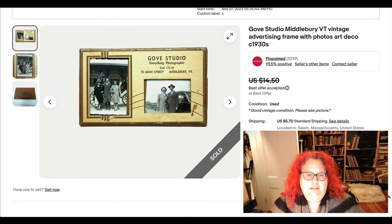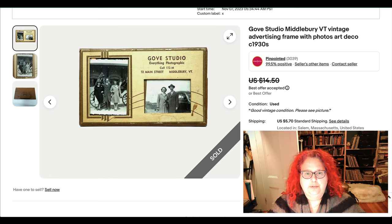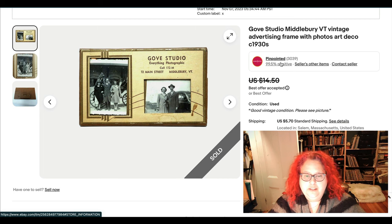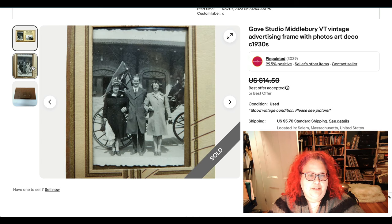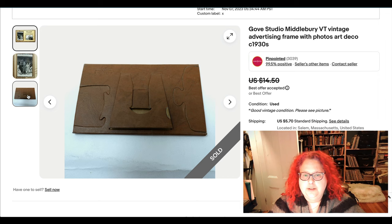Speaking of early 20th century, this is a little Art Deco picture frame, probably from the thirties, branded with a photo studio name from a certain town. It has these cute pictures of anonymous people and it stands up. I took an offer for about $12.